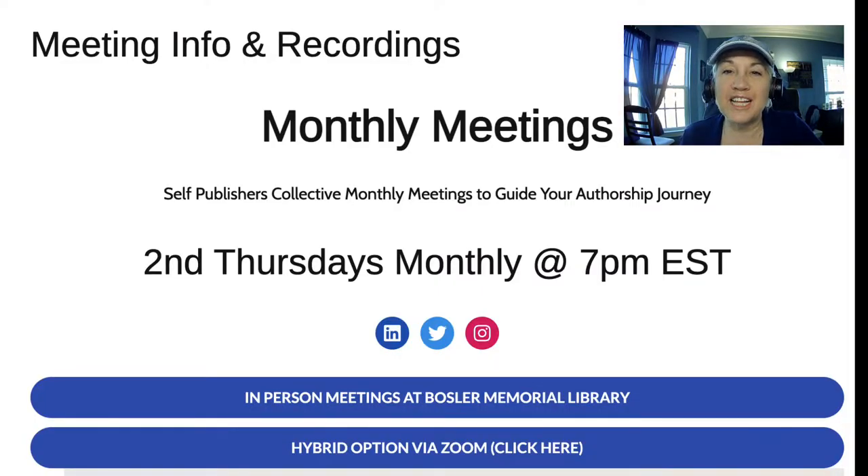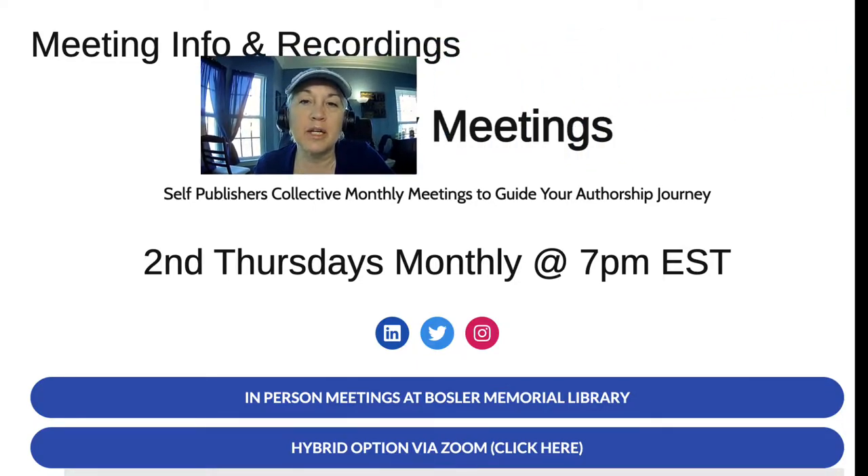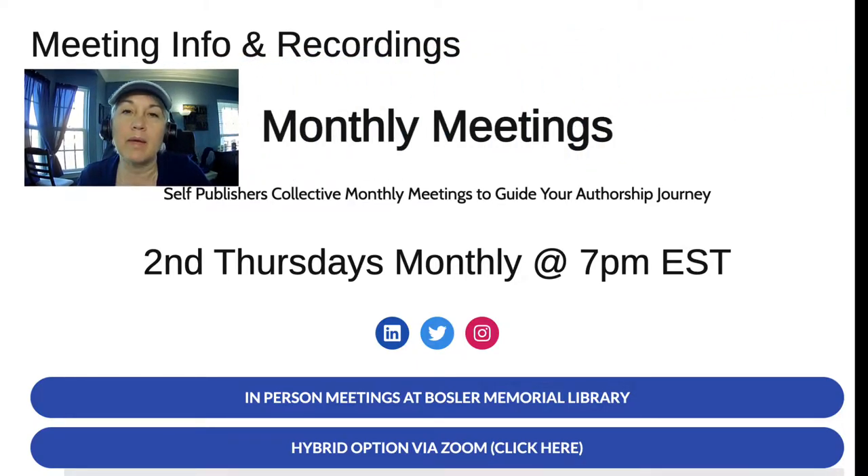Welcome to Self Publishers Collective. My name is Michelle Williams and I'm happy to host the Self Publishers Collective every second Thursday at 7 p.m. at Boslow Memorial Library. This session is the April workshop. In May we will meet on May 12th, then going forward every second Thursday at 7 p.m. Come join us in person or through Zoom — we have a hybrid class and we'd be happy to share the Zoom link with you.